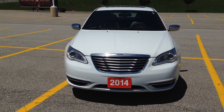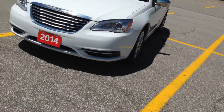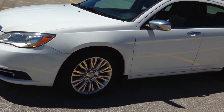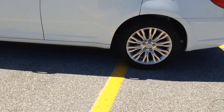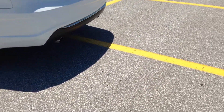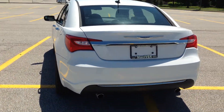As you can see from the front, it has HID lights and fog lights, finished in this really nice white with brushed aluminum accents. And as you walk around it, you're going to see that it has 18-inch alloy rims. It has dual chrome tips on the exhaust.